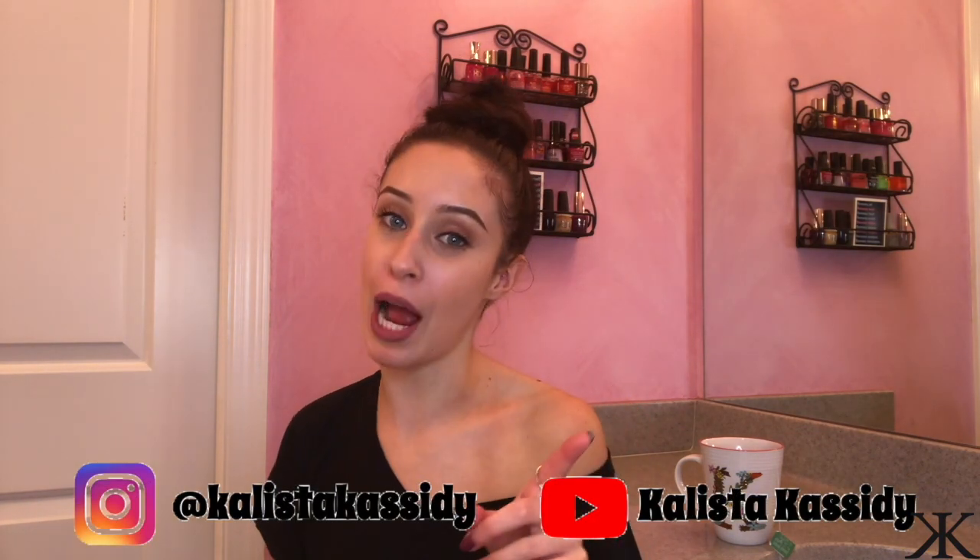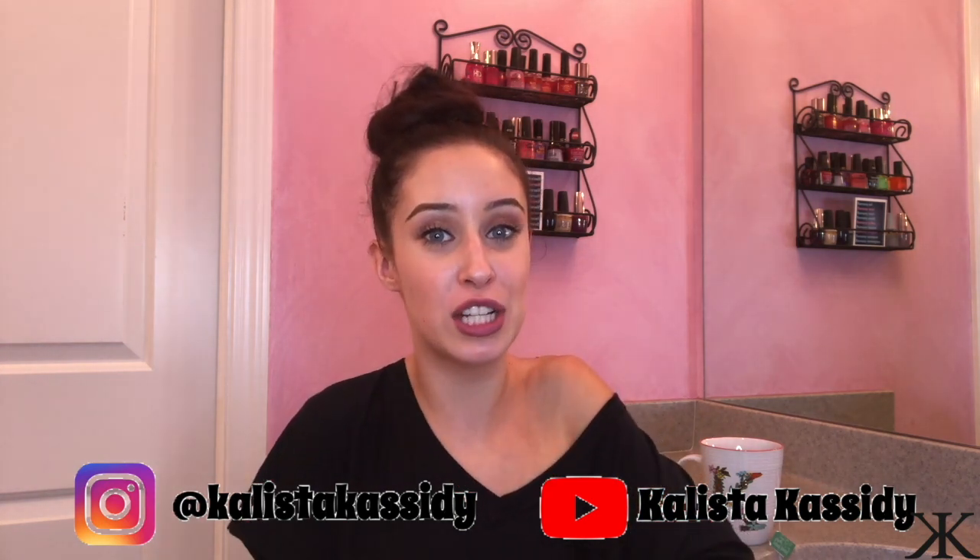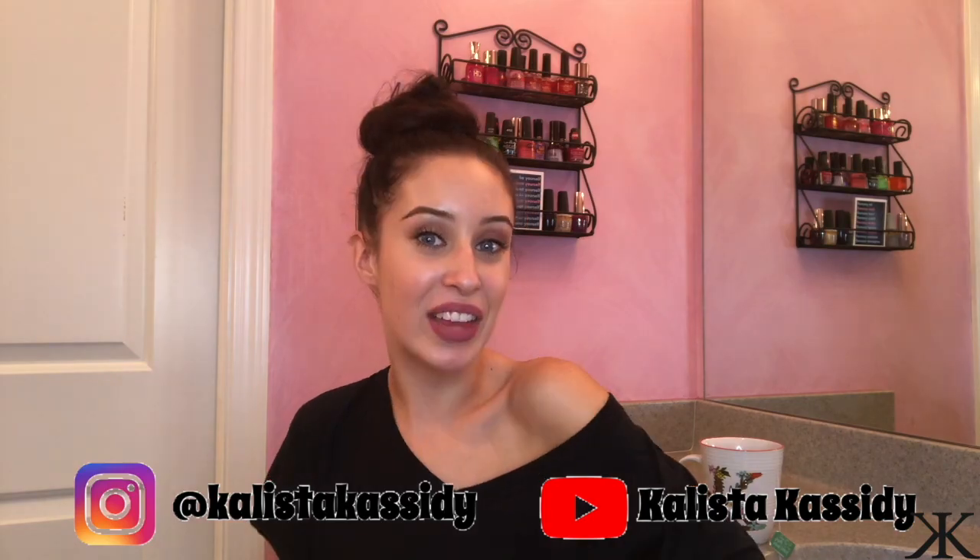Thank you all so much for watching this video! If you haven't already, make sure to subscribe to my channel and like this video. Comment if you guys have any suggestions for new videos coming up — thanks for watching!